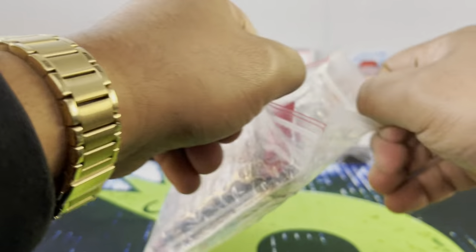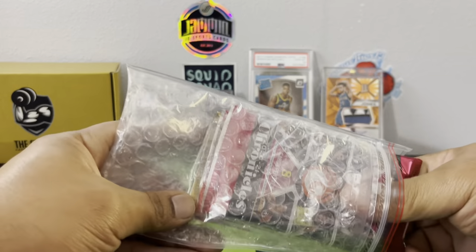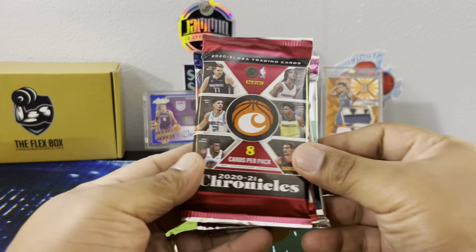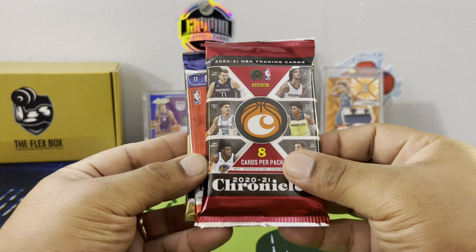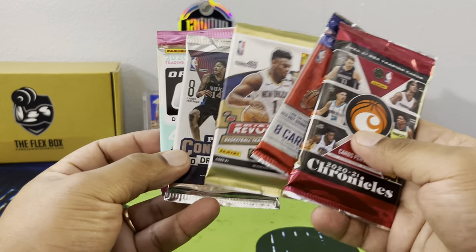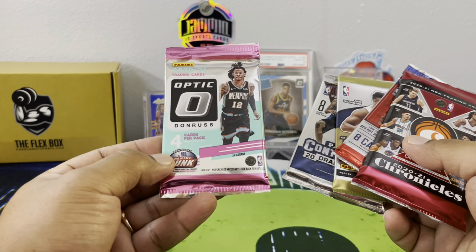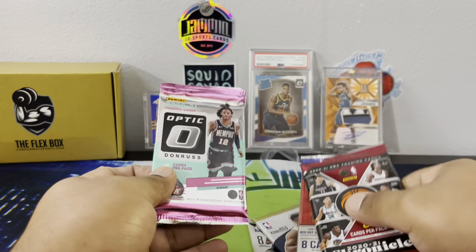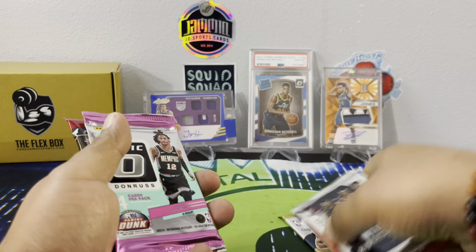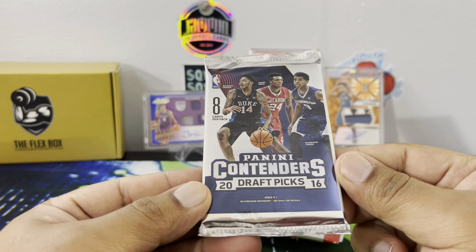Then you get your hobby packs — it's a mixture of stuff, so not exactly sure what we're going to have in here. If you go to the website it'll list what odds you have of getting in your box — every box will be different. Let's see what's in ours: we have hobby Chronicles 2020, that pack is thick, NBA Hoops, Revolution — we always do well with that. We get five packs. Contenders 2016 Collegiate, and then Optic 2020. Got a couple 2020 packs. Let's rip this stuff.